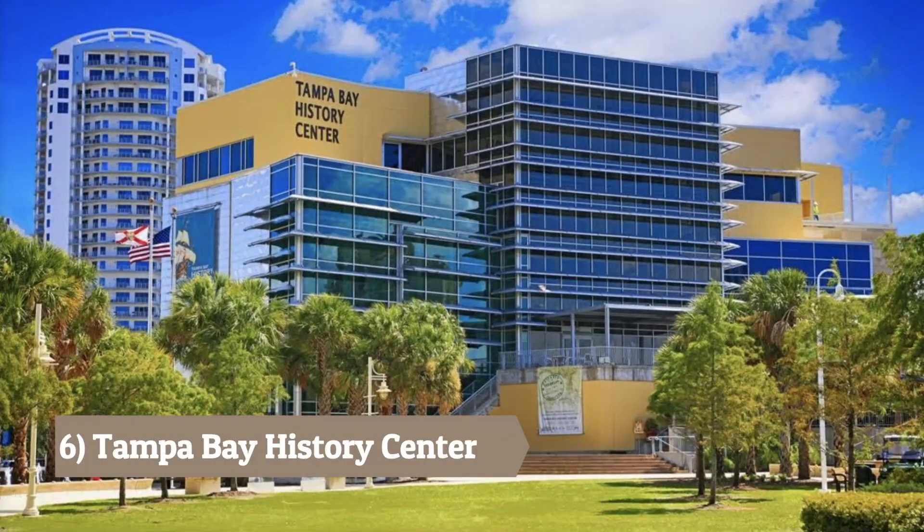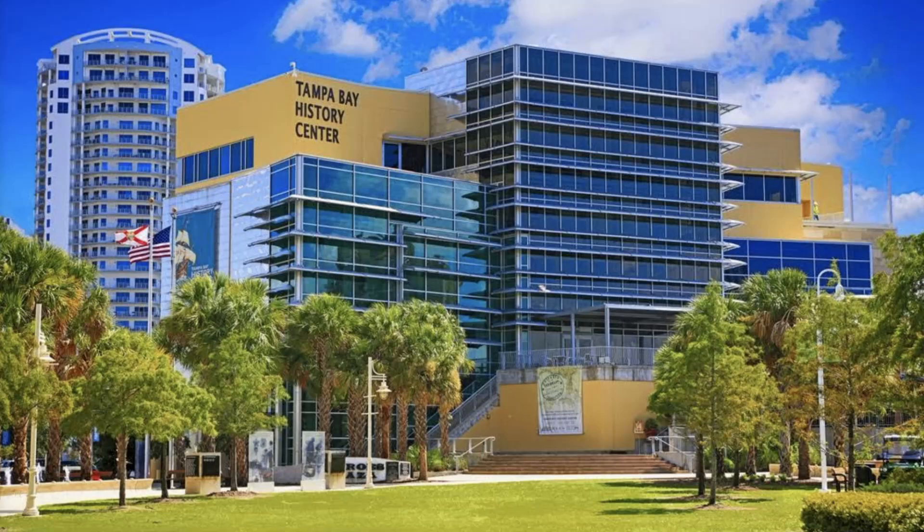Tampa Bay History Center: Learn about the region's history through interactive exhibits, artifacts, and impressive displays that delve into Tampa's past, from its native inhabitants to the cigar industry and beyond.